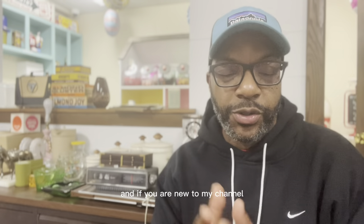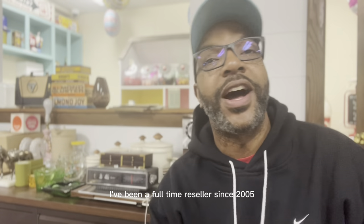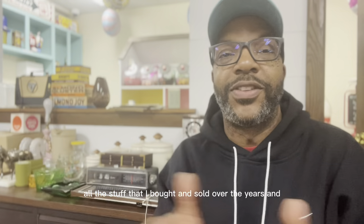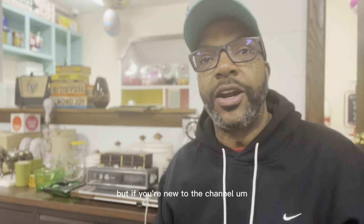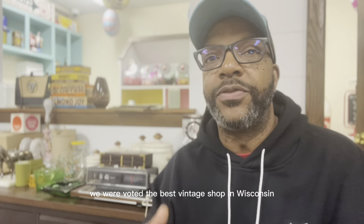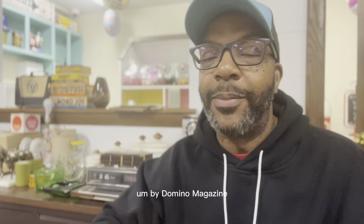If you are new to my channel, my name is Eric. I am a full-time reseller — I've been a full-time reseller since 2005. That's just crazy when I stop and think about all the stuff I've bought and sold over the years. I own a vintage shop in Milwaukee, Wisconsin called BC Modern. We were voted the best vintage shop in Wisconsin and best furniture store by Domino Magazine, Apartment Therapy, and Milwaukee Magazine.